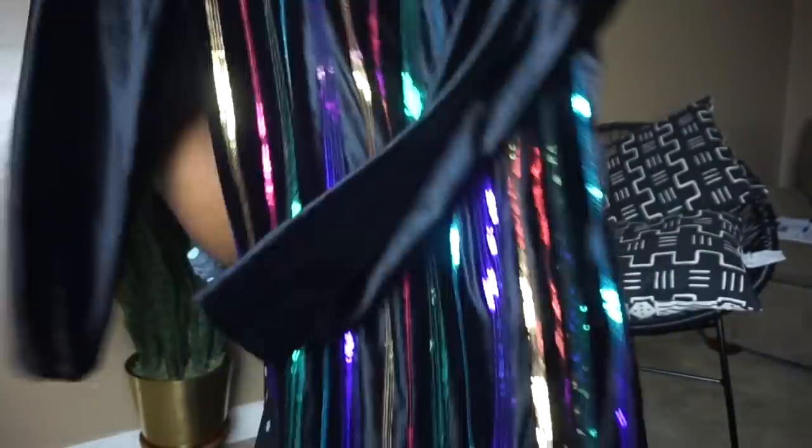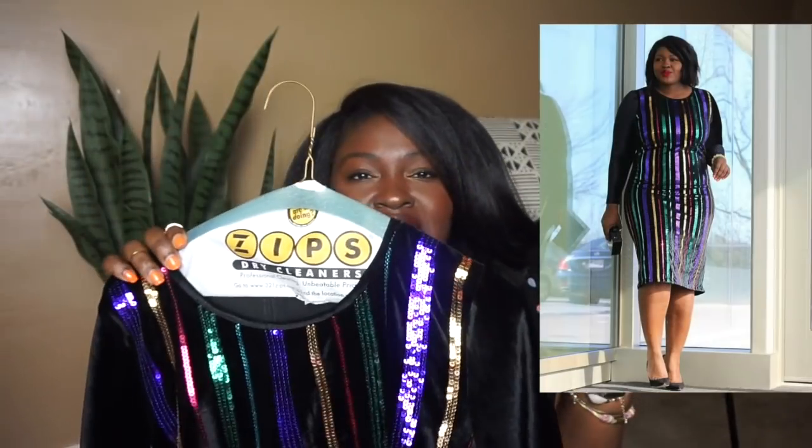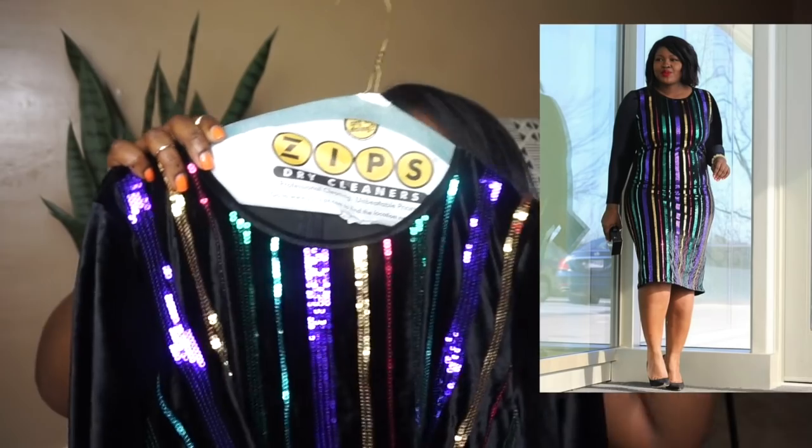The next dress, continuing with the sequins, is this sequin dress. It has vertical sequins going up and down on a velvet fabric. This is definitely an outfit of the night — the vertical sequins are super flattering. It's something fun and unexpected, especially when you pair colorful sequins on a black base — it really stands out. Of course, it will be in the closet sale as well.